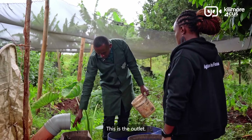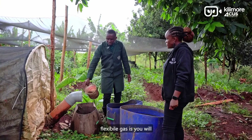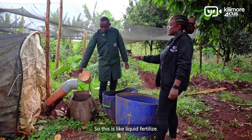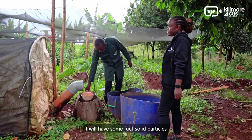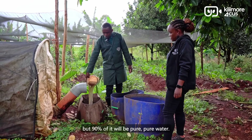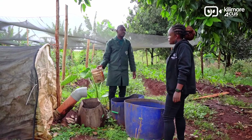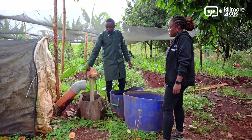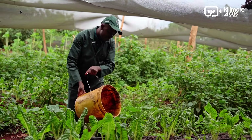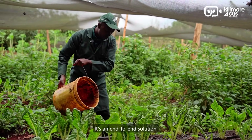At the outlet, the unique thing with Flex Biogas is you get more water — it will appear gray like liquid fertilizer with some few solid particles, but 90% of it is pure water full of nutrients. This is what they use on their farm to do complete organic farming. So it's truly an end-to-end solution.